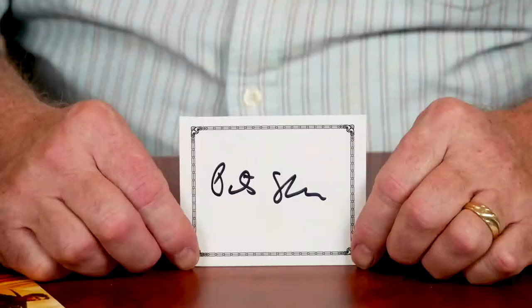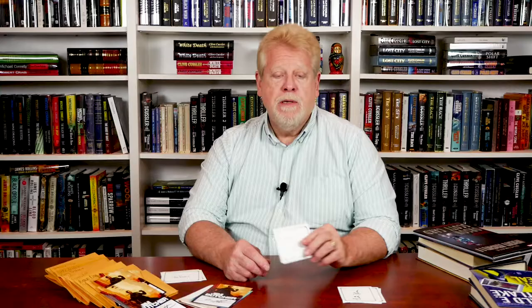Here's one by Tim O'Brien. This one signed by Peter Straub. And this one is signed by both Douglas Preston and Lincoln Child.